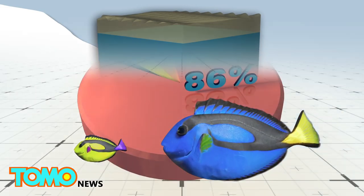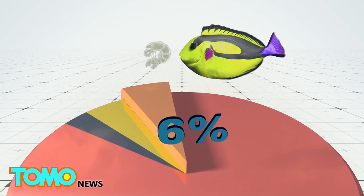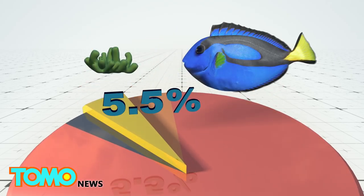Researchers recorded 73 fish species in the Amazonian reef, the majority of which are carnivorous, while others survive on plankton or sponges.